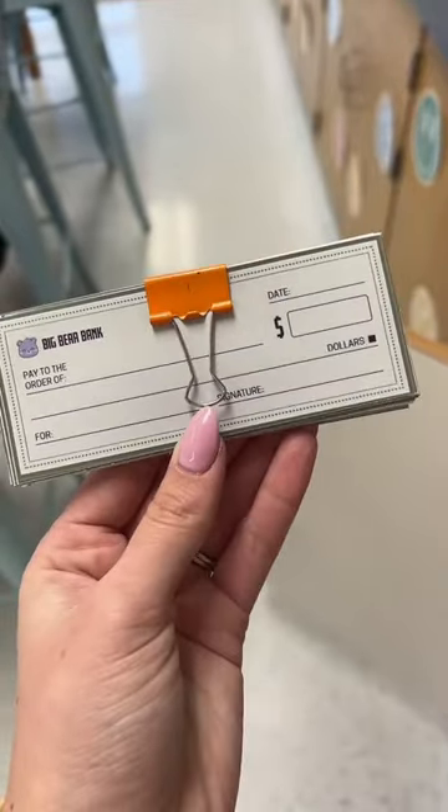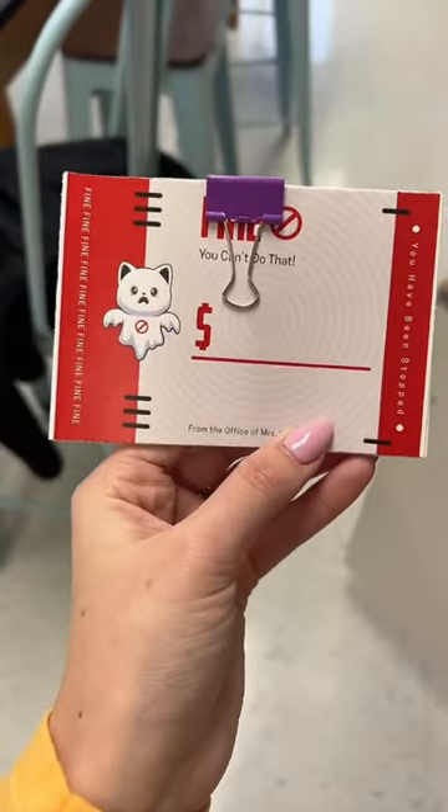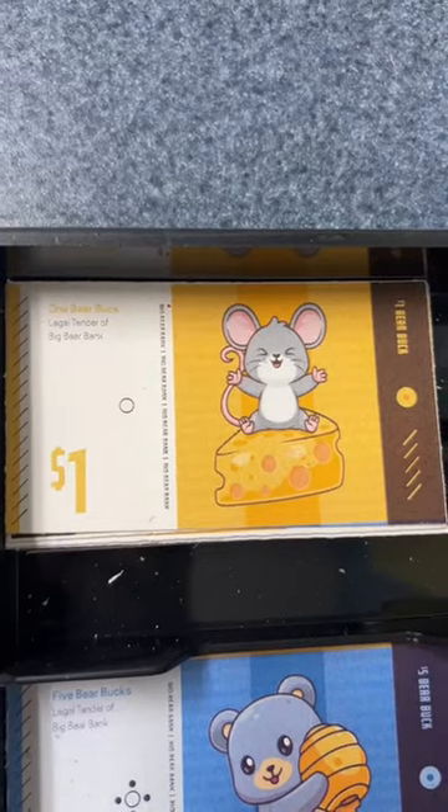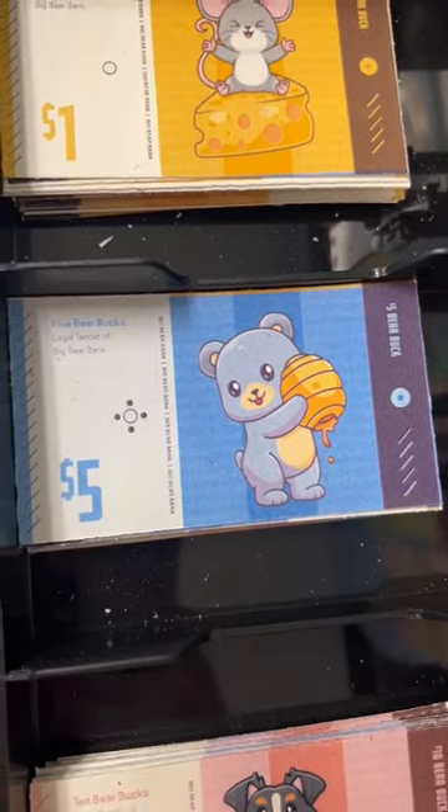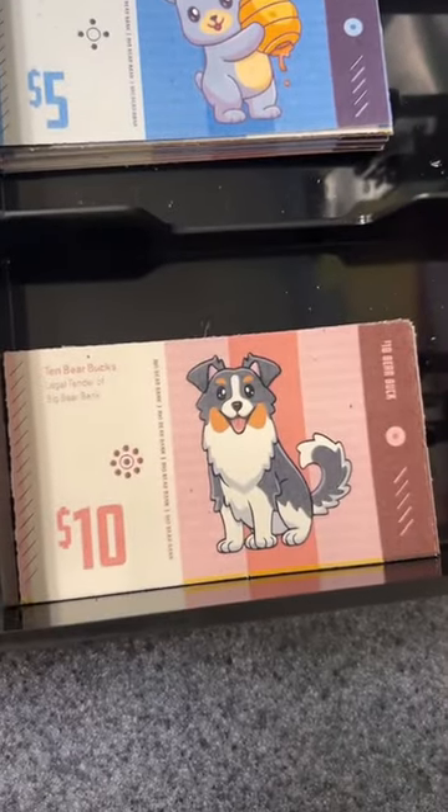Their paycheck comes from the Big Bear Bank. This is the slip that they get if they earn a fine. And then we've got one dollar bills with Corner Jim, five dollar bills with our bear mascot, and ten dollar bills with Tater Tot.